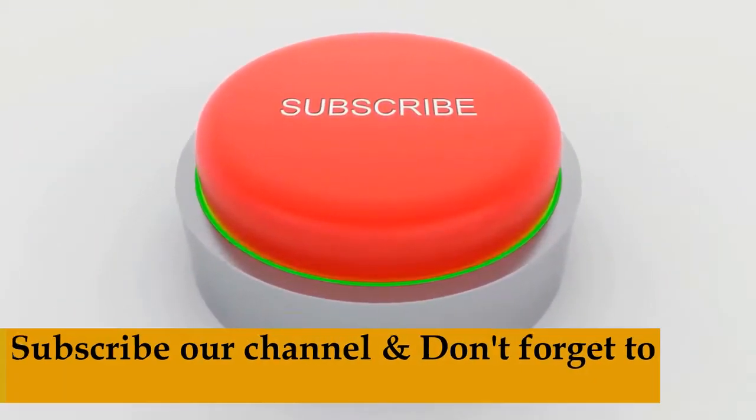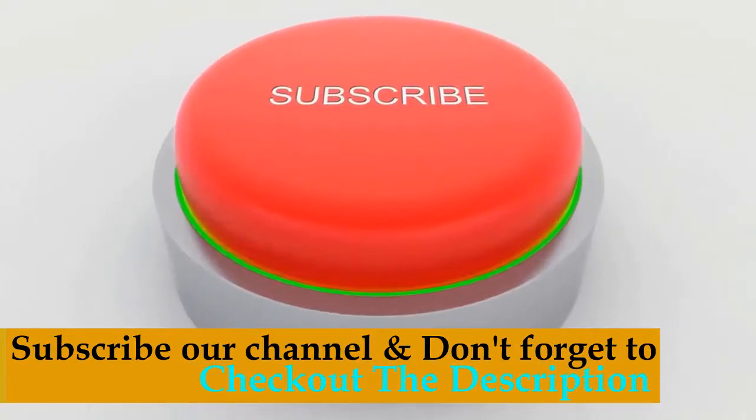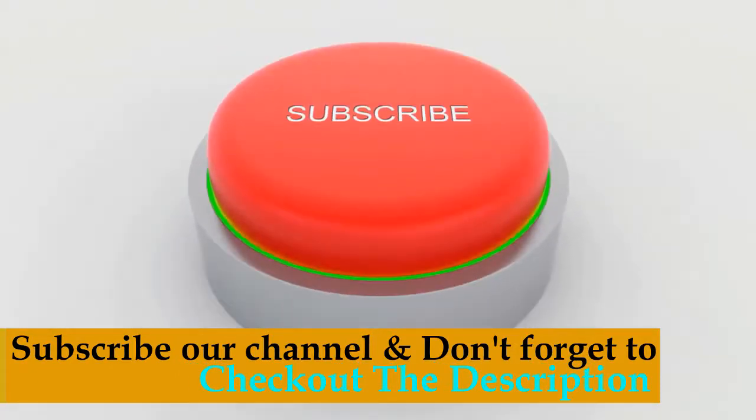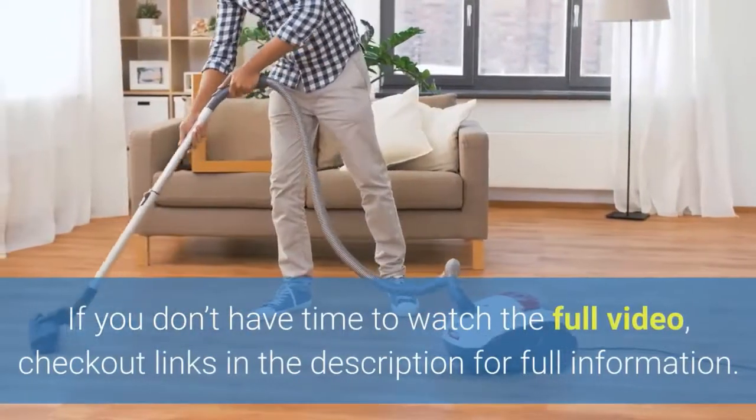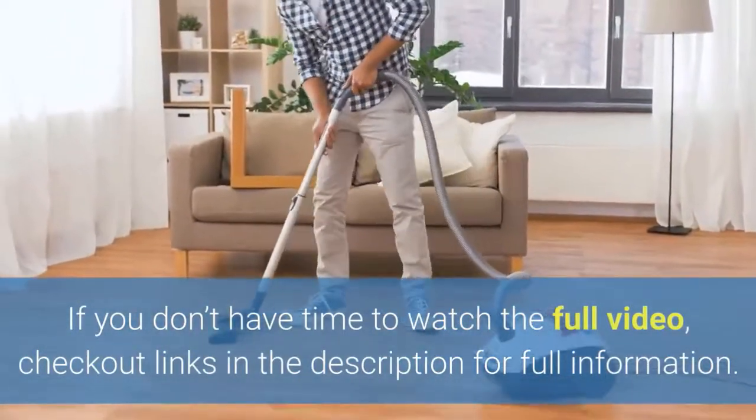Subscribe to our channel for more upcoming videos and click the bell icon button. Don't forget to check out the description for more product information. If you don't have time to watch the full video, check out the links in the description for full information.